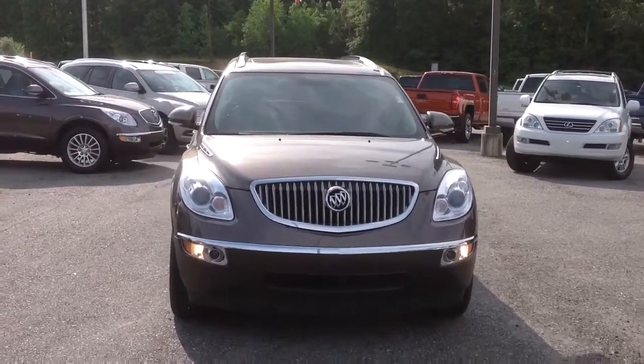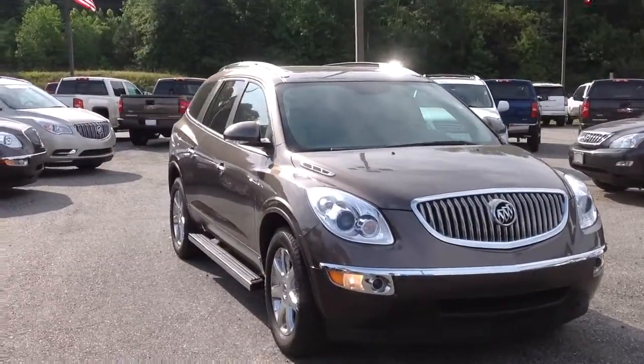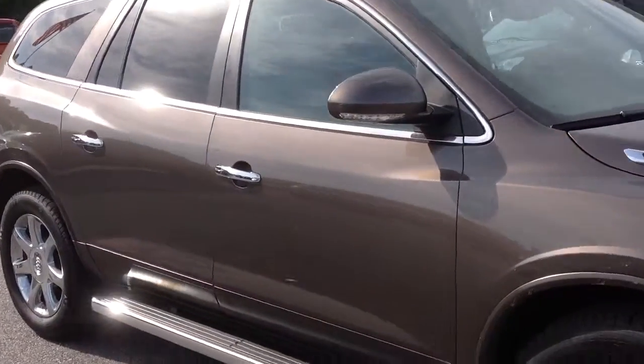Good morning Krista, this is Britt over at Jimmy Britt Chevrolet. Thank you for calling on our '08 Buick Enclave. I just want to give you a quick video of the vehicle, detailing the outside and inside, showing that you're getting a great vehicle at a great price.